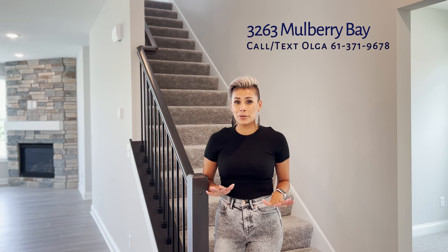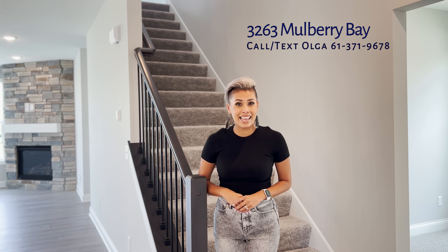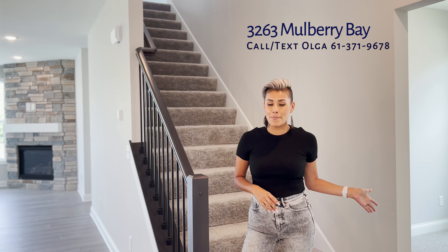This home is slab-on-grade and will have your owner's suite on the main level. In addition to that, you're going to see these stairs taking you up to the loft where you'll find two additional bedrooms, a bathroom, and you'll also have a den.